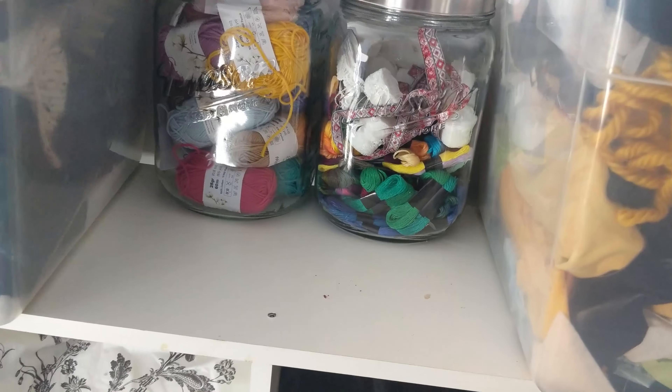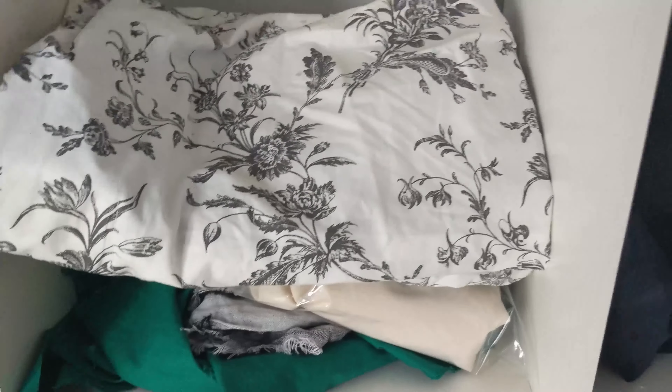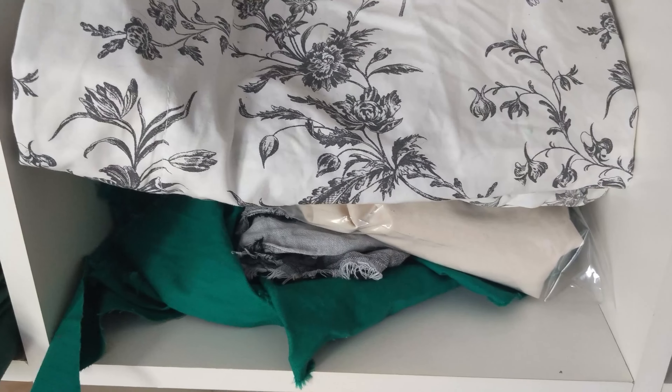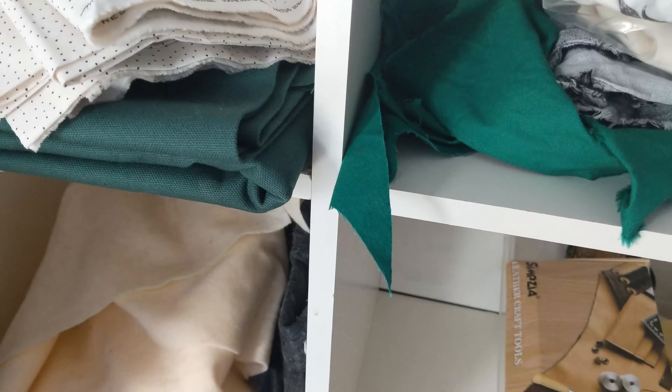Hello friends! After looking at my alleged fabric and notions stash, I realized that I don't have much of one. I only came back to sewing a little over a year ago and money's been a little tight, so I've only been buying things for specific projects or occasionally when there's an incredible sale.